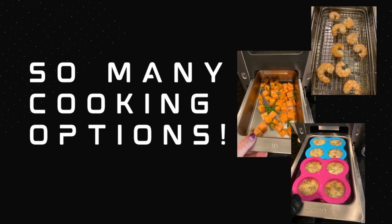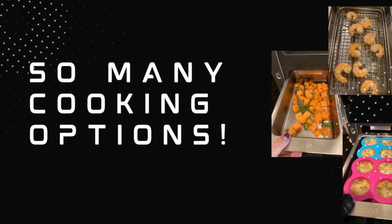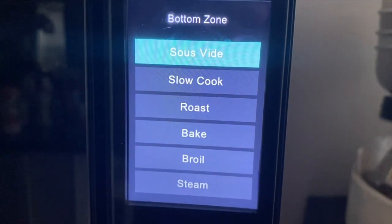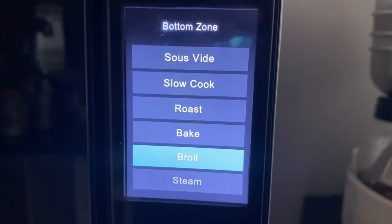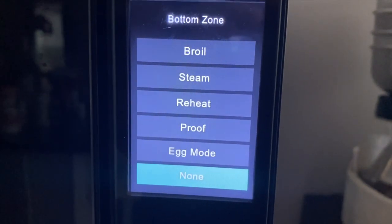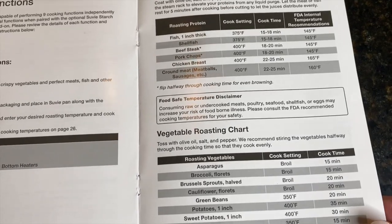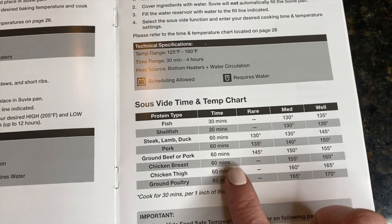So many cooking options. The options for so many different kinds of foods and cooking methods are yet another reason my family and I love this kitchen robot. From sous vide to steaming, slow cooking, reheating, baking, broiling, and even a proof option for activating the yeast in your dough prior to baking. The guide that comes with your sous vide has special temperature and cooking charts and directions for each of those options, so you won't be left in the dark.